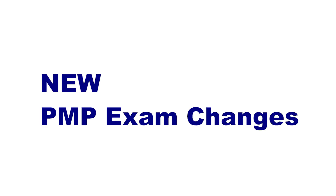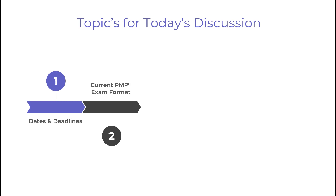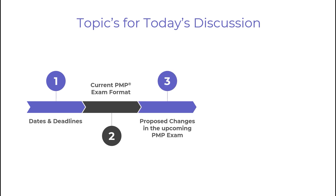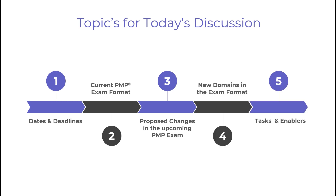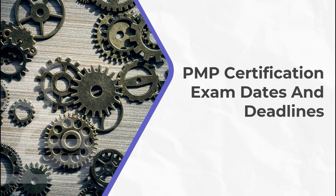In today's session, we will discuss the new PMP exam changes. Let's take a look at the agenda for today. We will start with the dates and deadlines. Moving further, we will compare the new format with the old one. And finally, we will discuss the new exam changes for the PMP Certification exam.